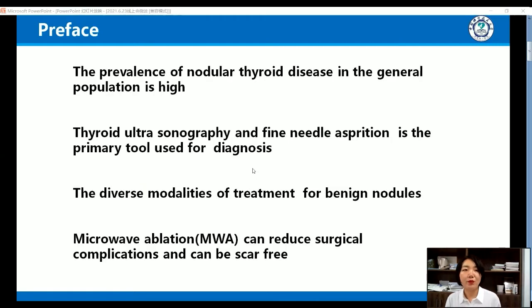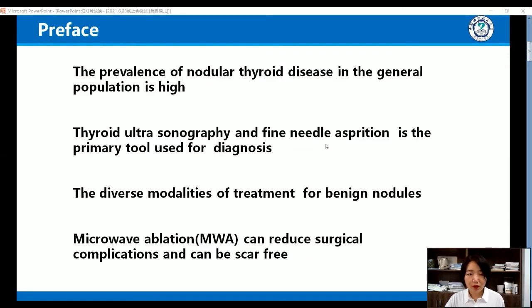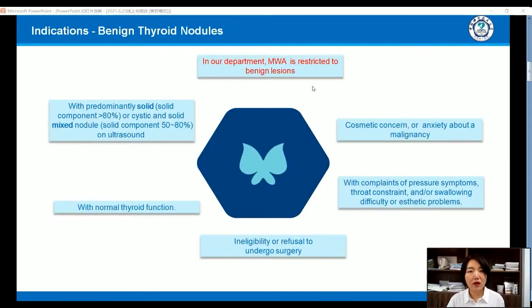We all know that the prevalence of nodule thyroid disease in the general population is high. Thyroid ultrasound sonography and fine needle aspiration is the primary tool used for diagnosis. There are diverse modalities of treatment for benign nodules, and microwave ablation can reduce surgical complications and can be scar-free. In our department, microwave ablation is restricted to benign lesions, predominantly solid or cystic and solid mixed nodules.